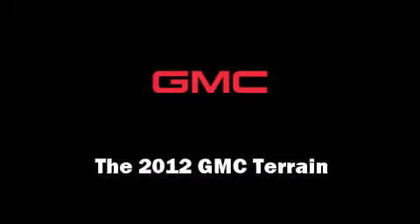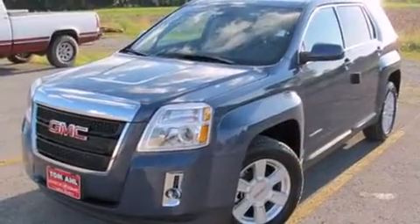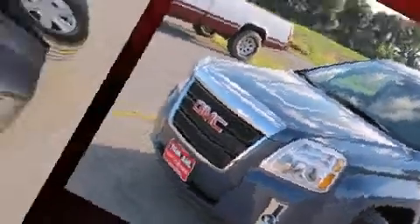Come test drive this 2012 GMC Terrain. Under the hood, you'll find a four-cylinder engine with more than 170 horsepower, providing a smooth and predictable driving experience.